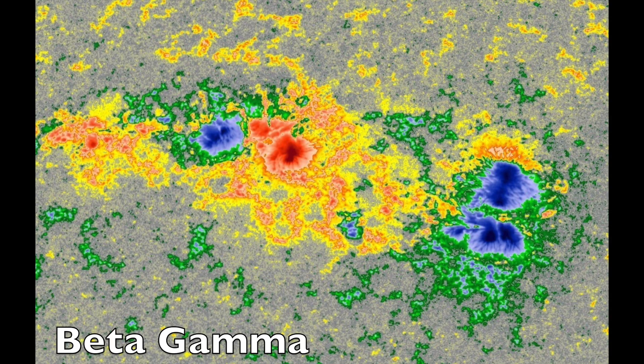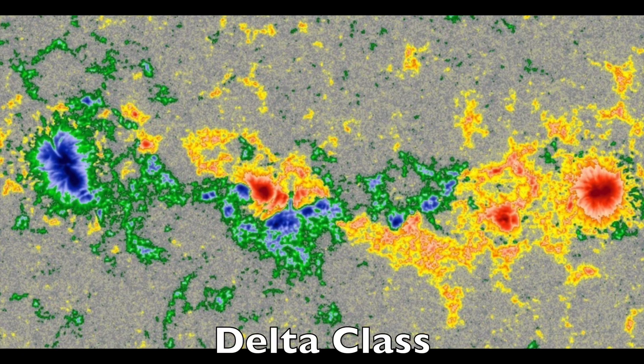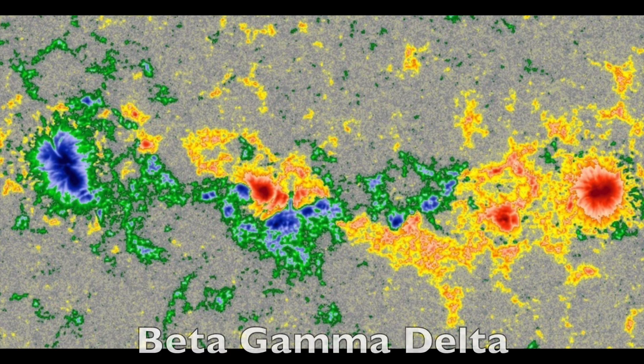But the most flare-happy of all classifications is the delta class sunspots. These are when the blue and red are in close proximity, almost mashed against one another, which you can see in the middle. Here we also see the separation of like polarity sunspots, so this is actually beta-gamma-delta.